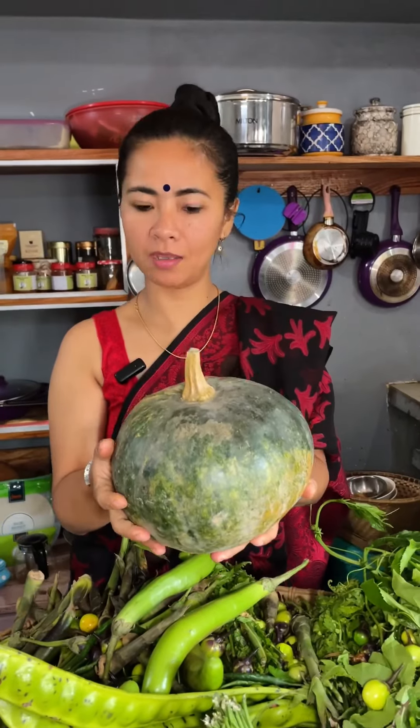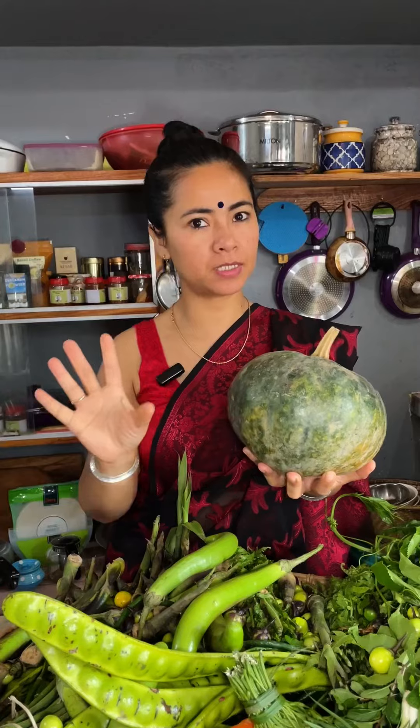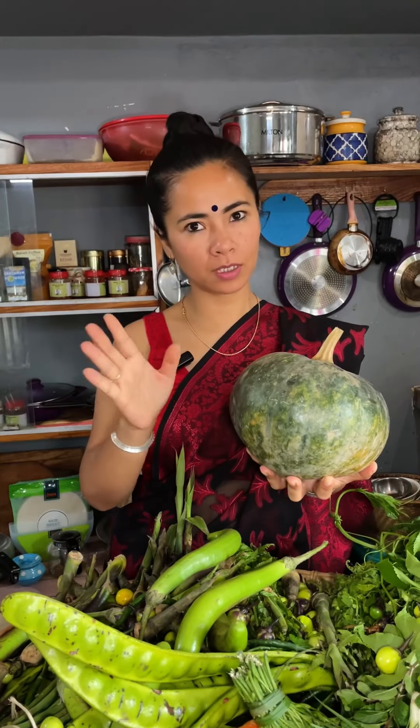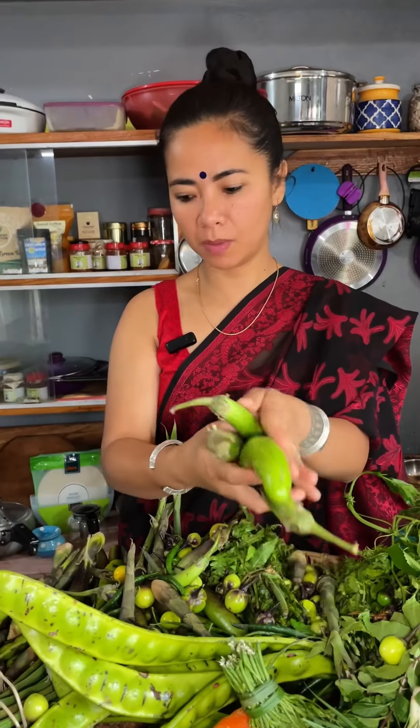First, this is pumpkin — this is pumpkin dihangi. I bought this pumpkin for 80 rupees; it was 100 but I got it for 80.